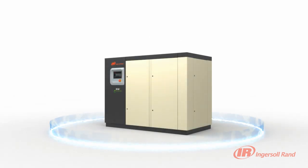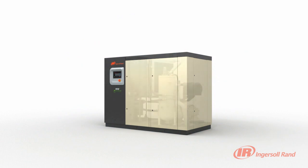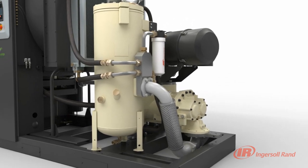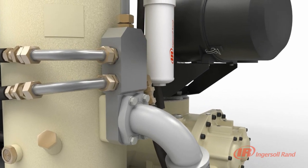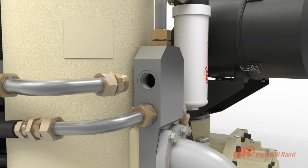Exclusive to Ingersoll Rand's R-Series Compressors, V-Shield Technology is yet another innovative solution that puts the customer's needs at the forefront of our designs. Not only have we reduced the number of connections, our V-Shield Technology provides a totally integrated leak-free system design. Through the use of superior Vyton elastomeric seals on critical connections, sealing reliability is significantly improved in a compact design.